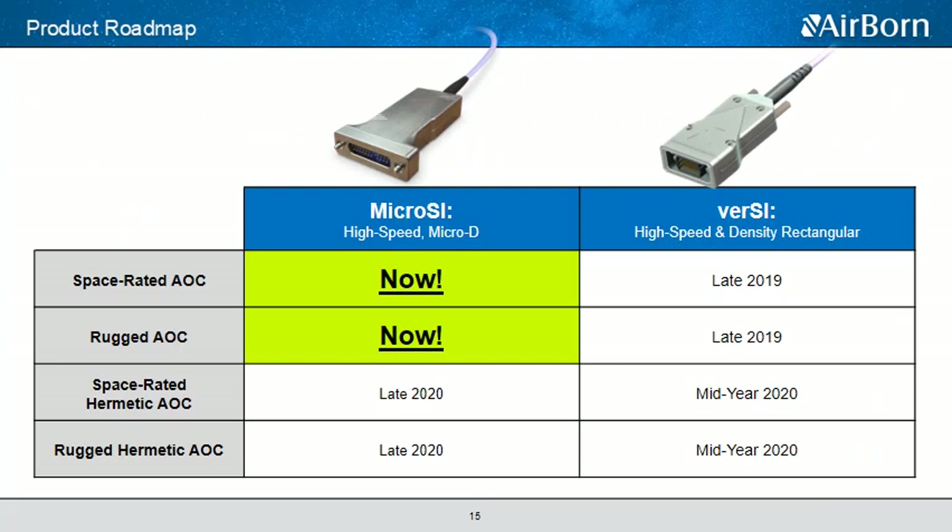Airborne is currently shipping our space-rated MicroPSI-based SAOCs and RAOCs. That will be followed by a four-channel Versaline-based product coming in late 2019. In mid-year 2020, we expect to launch our fully hermetically sealed space-rated and rugged AOCs, which will be followed by our MicroPSI-based fully hermetic product in late 2020. After that, we plan to have our SAOC and RAOC across all of our product lines, including our Micro-D, Nano-D, Series C60, and other circular products on the market.